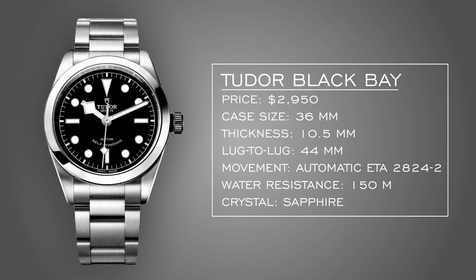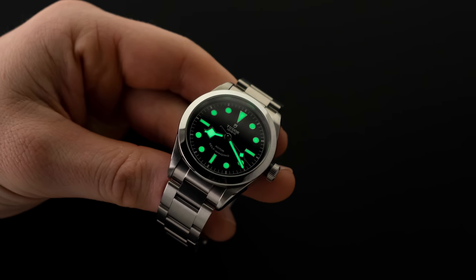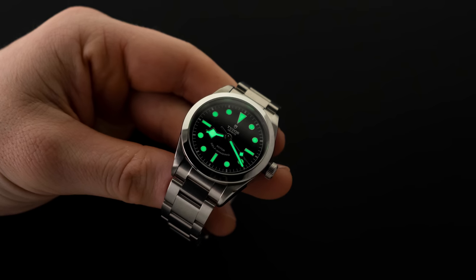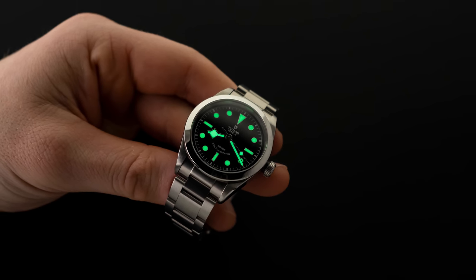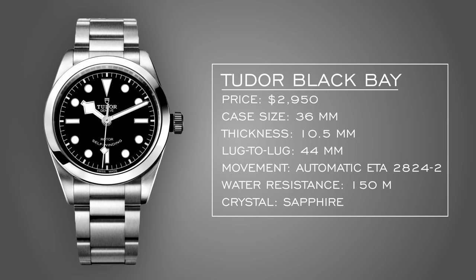Black or blue dial would both be great on the Black Bay 36. There's so much simplicity here with really good wearability. Don't be scared by the 36mm case — it wears very similar to a Rolex Datejust, maybe even a little bigger with that lug-to-lug. It's kind of the Explorer at a more affordable price, but with a snowflake hand and clean looks. This succeeds in so many ways — a really well-done piece.